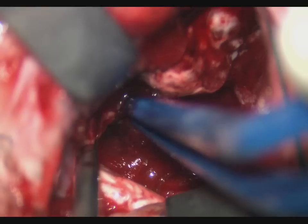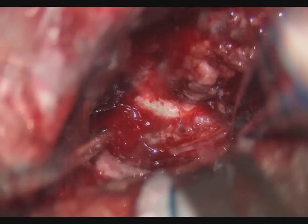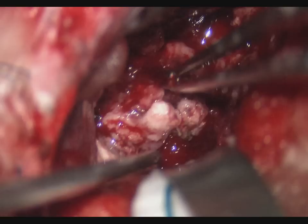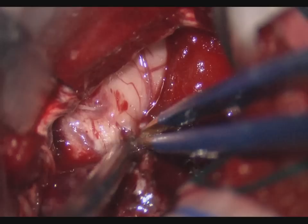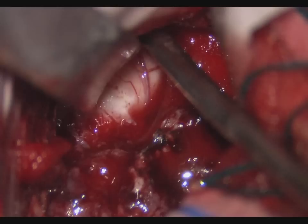The tumor extending toward the left lateral ventricle was carefully dissected and removed. The choroid plexus along the floor of the left lateral ventricle was identified. More tumor in the left lateral ventricle was removed with careful dissection off of the thalamus and the choroid plexus. The tumor appeared to be invading into the floor of the left lateral ventricle and was carefully removed with gentle bipolar and suction.